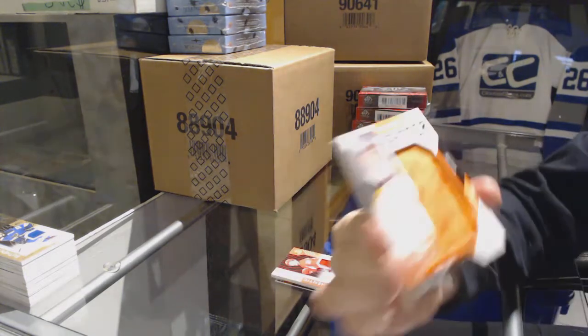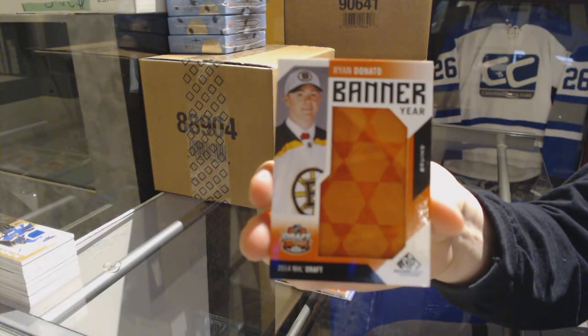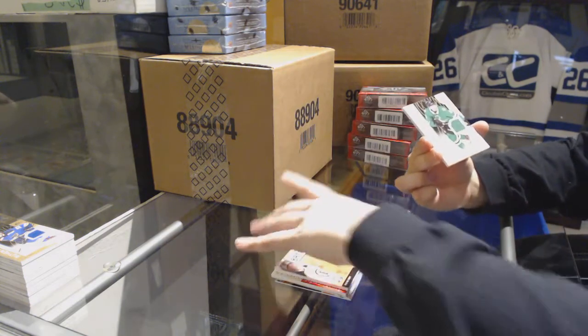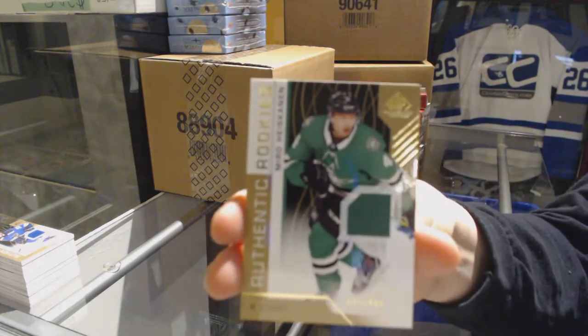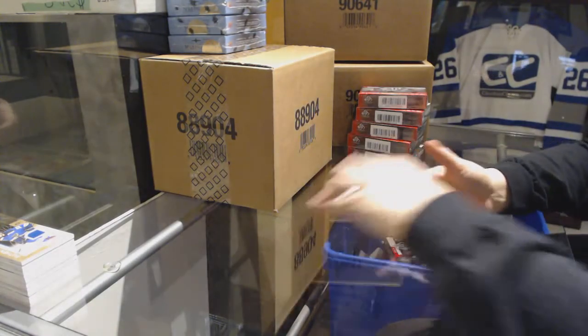We've got a banner here for the Boston Bruins of Ryan Donato. Jersey, a Miro Heiskanen numbered to 499 for the Stars, and an Alexander Radulov base jersey for the Stars.